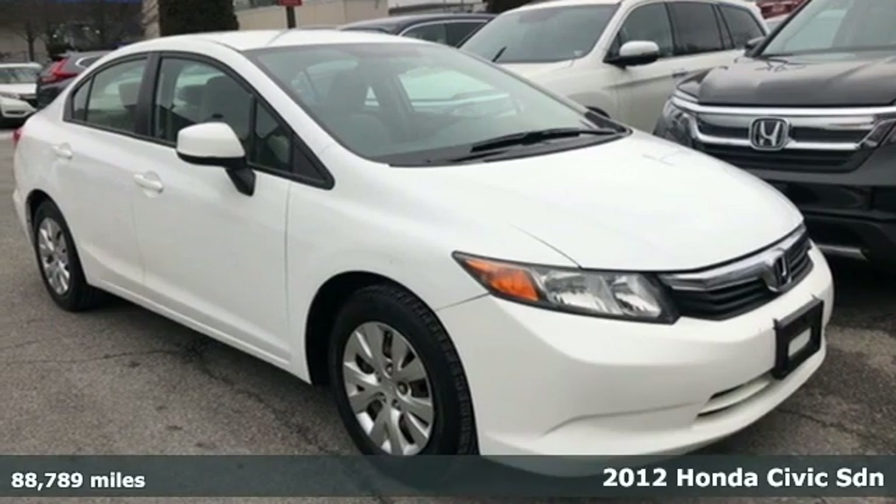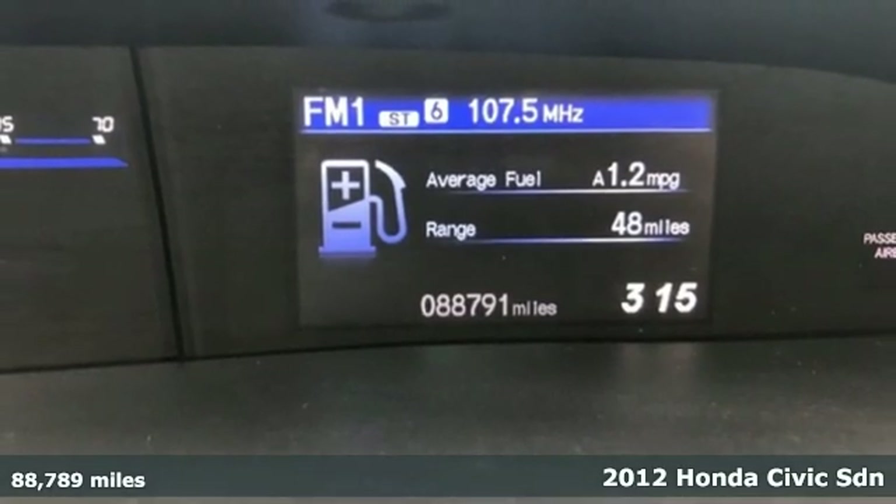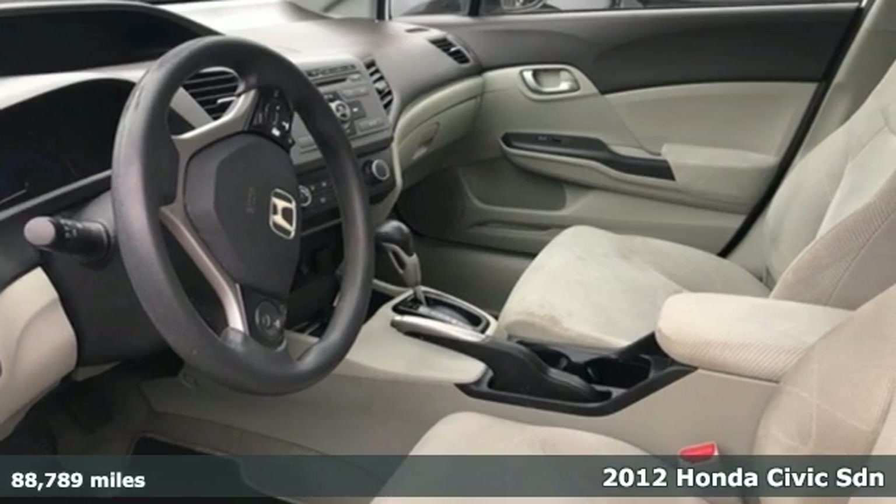It's a 2012 Honda Civic Sedan. It's Honda, so longevity comes standard. And get ready for an impressive combination of features.